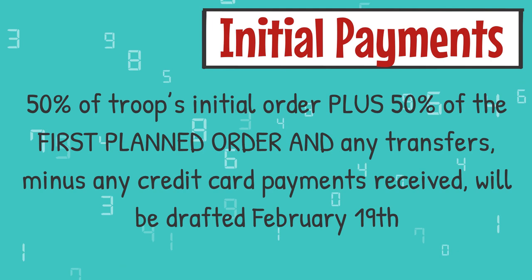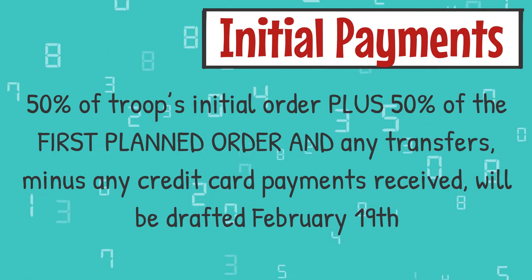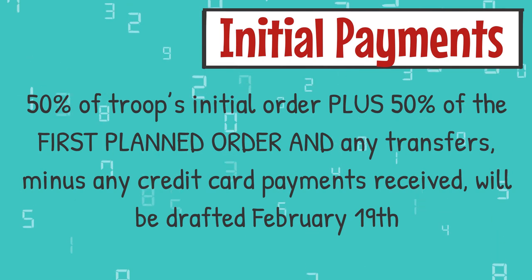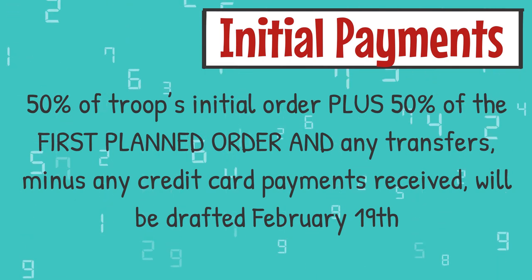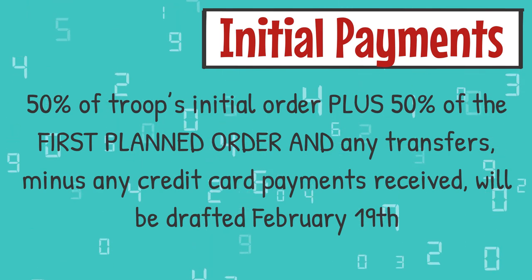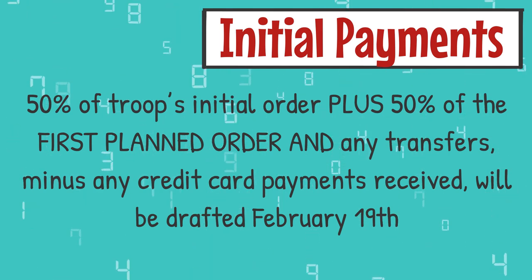Just like previous years, the initial payment is 50% of the troop's initial order plus 50% of the troop's first planned order, including any transfers in and out, minus any credit card payments that have been received. This will all be drafted on February 19th.